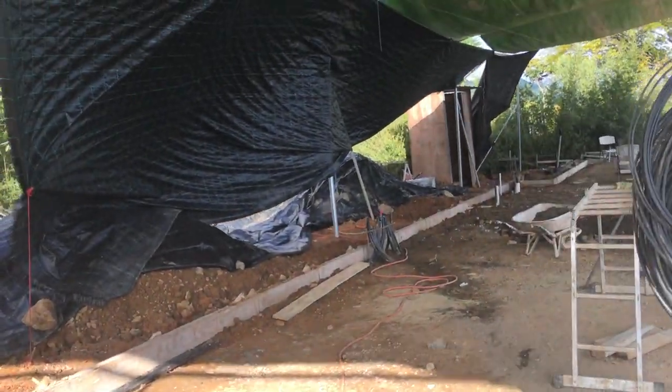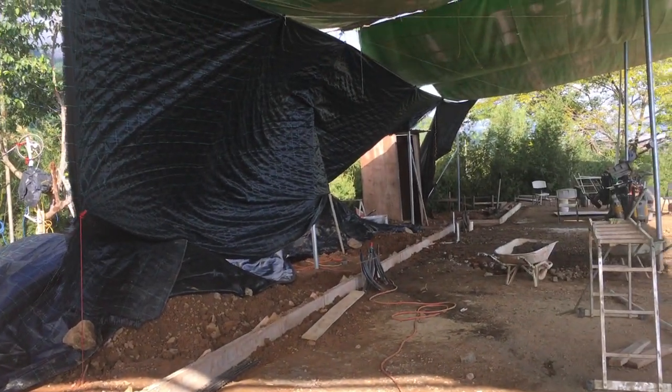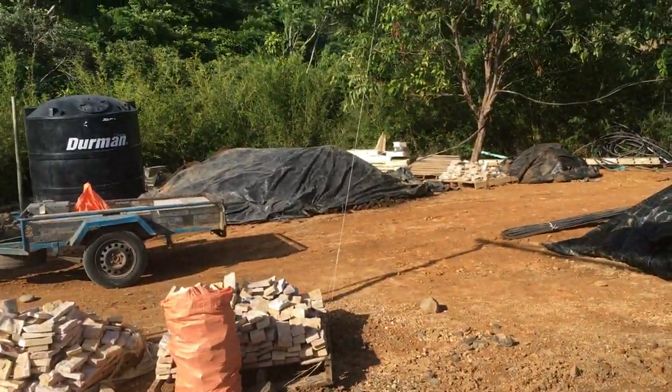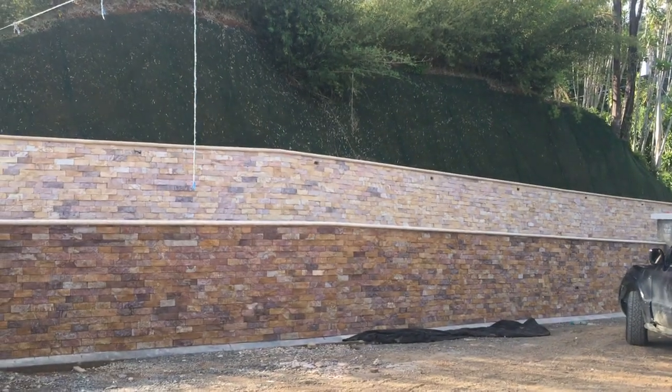Our gravel came in and we're covering that up with our geo fabric that's going to be going down on the gardens here next week, keeping the gravel relatively dry. All of our black dirt is here to go up as well.